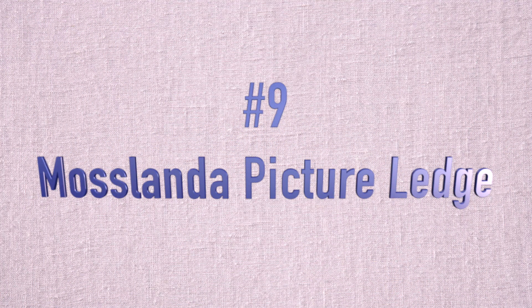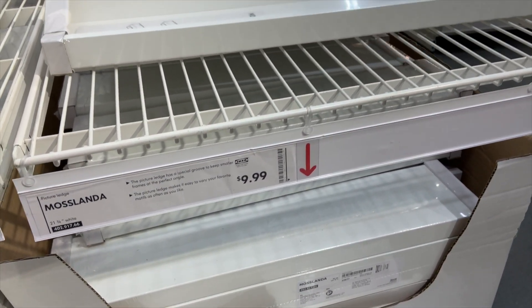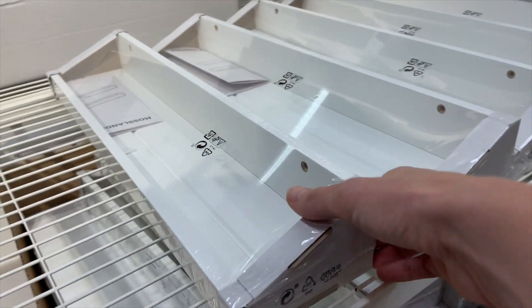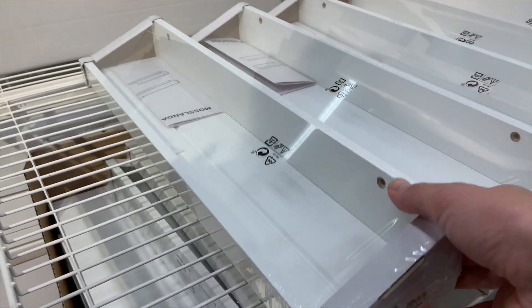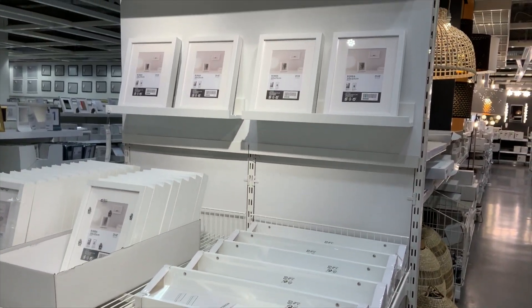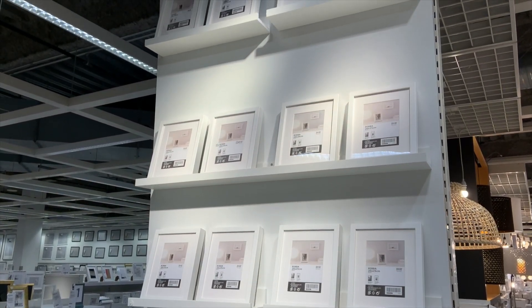Next up at number nine is the Moslanda Picture Ledge. It is only $9.99. This is something that I use in my craft room. My Ikea at the moment doesn't have their typical spice racks, but if you are a fan of the Ikea spice rack, this is kind of a classier version of that. It is a white picture ledge that is perfect for utilizing the wall space at any part of your house and organizing all those little bits and pieces. I love this picture ledge.